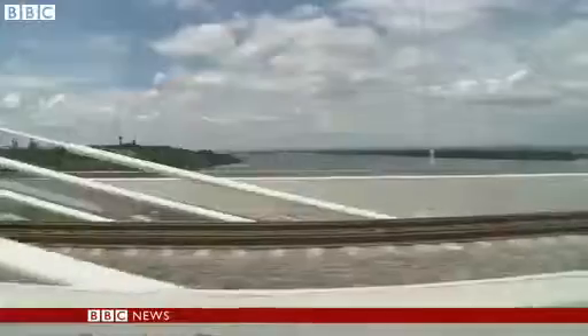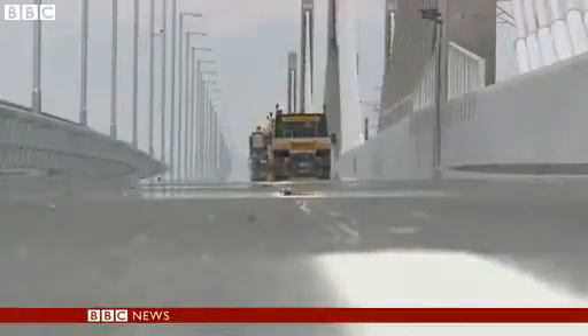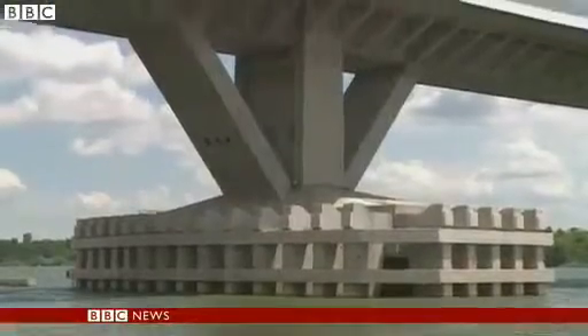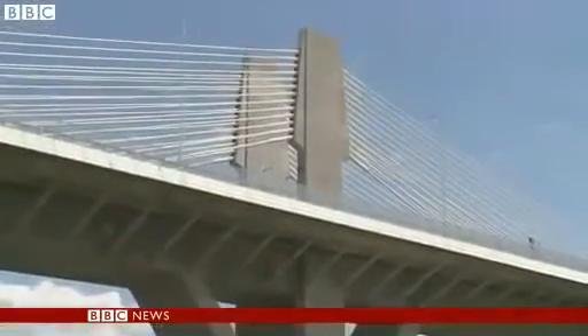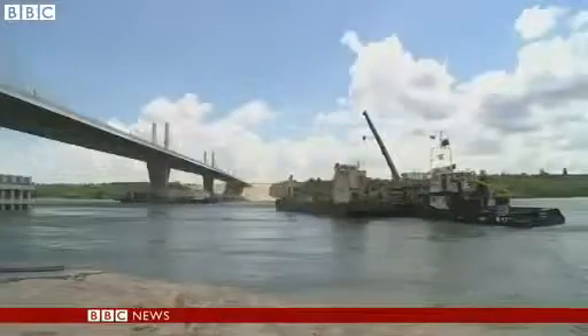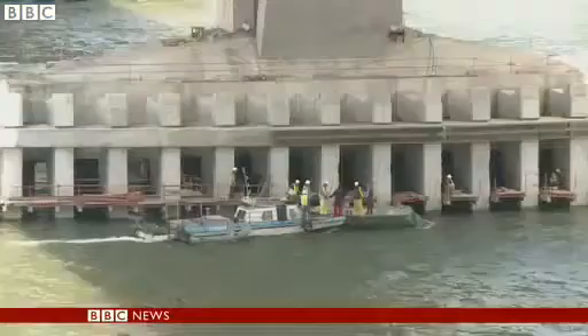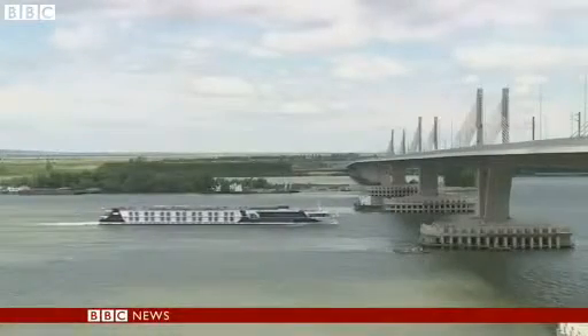Planned for 100 years, it's taken nearly 10 years to build. Marine engineers say that when the river floods, the bridge will be the safest place. The columns have been built to withstand a major collision. The Danube is a kilometer wide here, even at low water — a formidable barrier on the long route to the rich markets of the European Union.